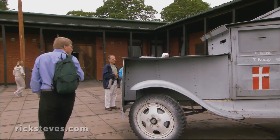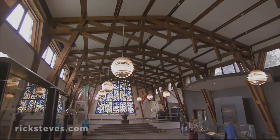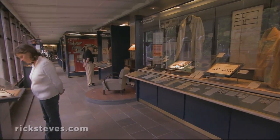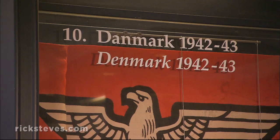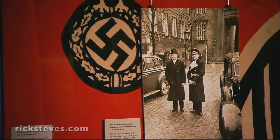All across Europe, there were people who bravely fought Hitler any way they could. At Copenhagen's Nazi Resistance Museum, we learn how eventually the Danish underground heroically resisted German occupation. Germany invaded and occupied neutral Denmark in 1940. Expecting a quick Nazi victory, the Danes, as they're inclined to do, cooperated.